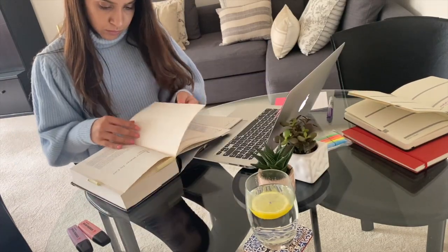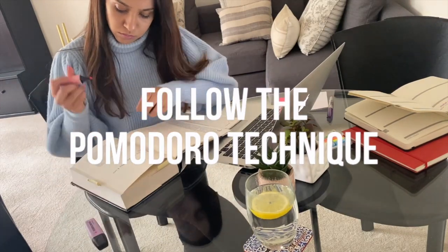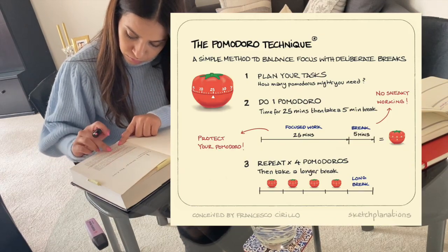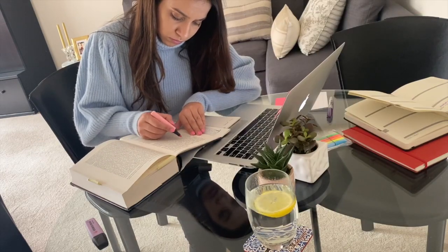While studying or working I've always tried to follow the Pomodoro technique, which is a time management method that suggests we should break down our work into intervals, traditionally 25 minutes in length, and then take short breaks of 5 minutes each before getting back to work again.